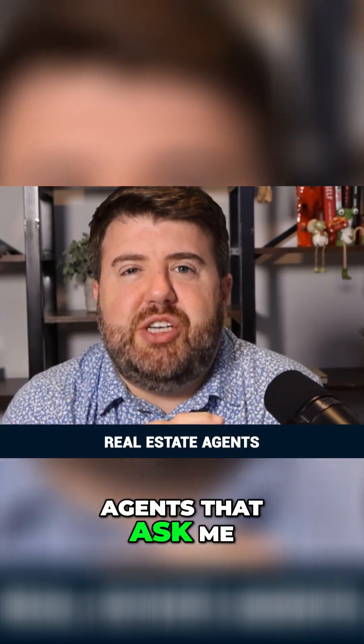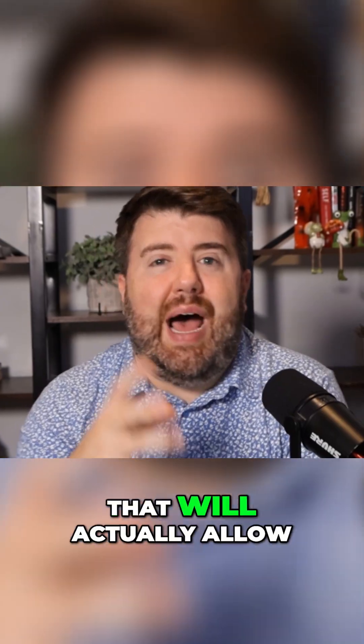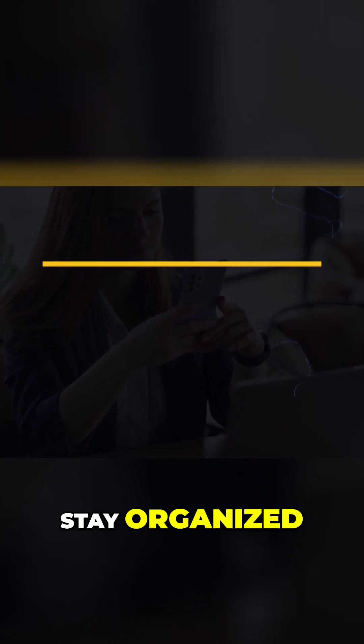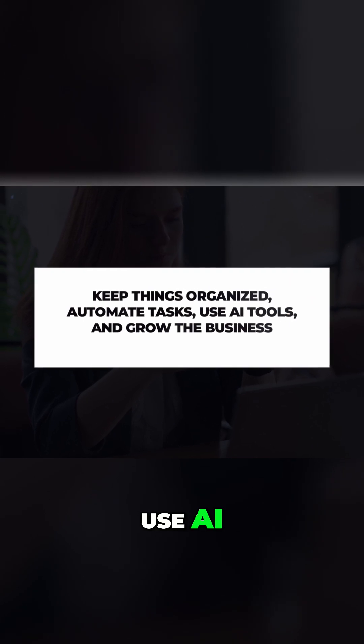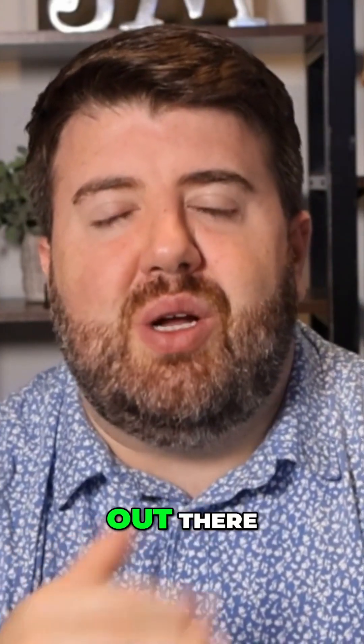I get a lot of real estate agents asking me: what is the best CRM? What is the one I should be using that will actually allow me to close more deals, stay organized, automate, use AI, and actually let me scale my real estate business? Because there are so many platforms out there.